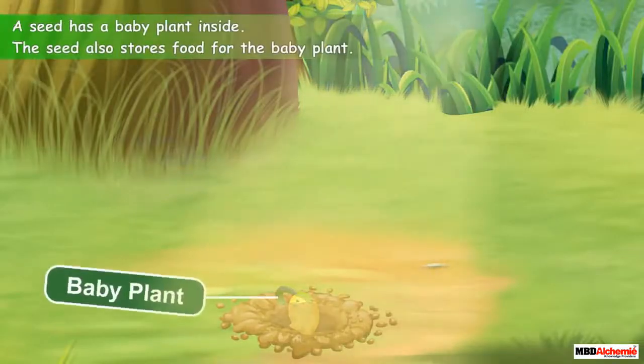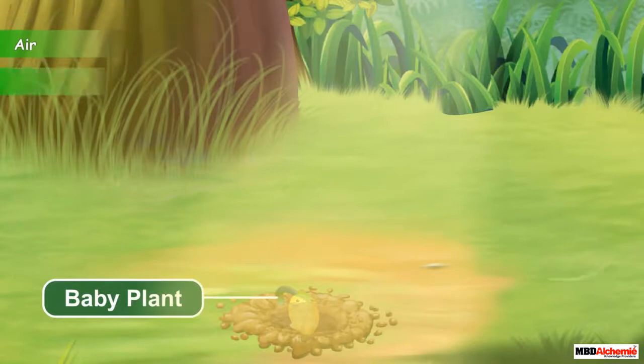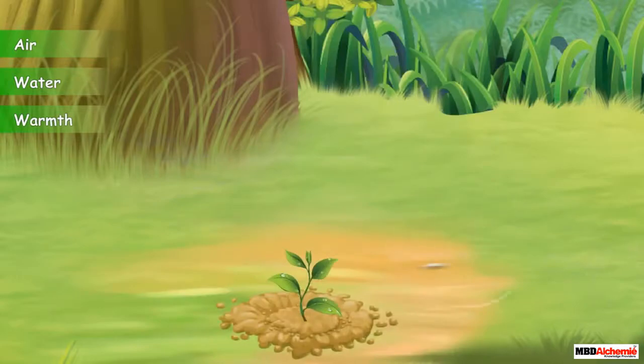A seed has a baby plant inside it. It also stores food for the baby plant. When a seed gets air, water, and warmth, the baby plant inside the seed begins to grow into a new plant.